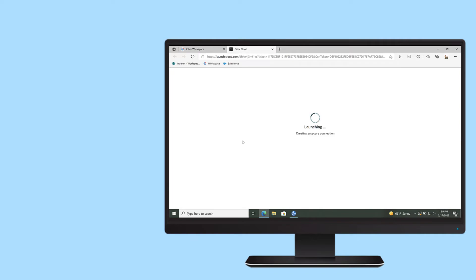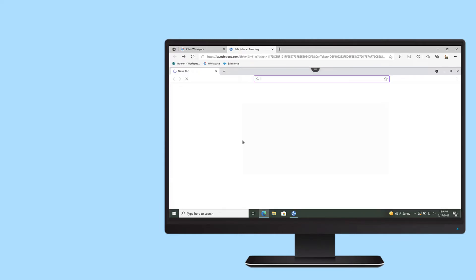Creating strict internet browser policies forces users to circumvent security. With isolated browsing technology, organizations can isolate high-risk web traffic from the network.